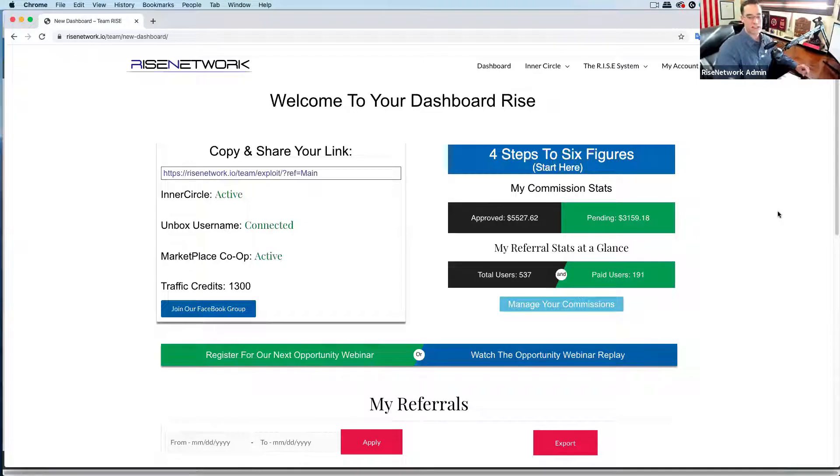I'm going to go ahead and share my screen with you. Let me know — give me a three in the chat if you can see it. So the Rise Network — this is your back office, this is your dashboard. This is what you see when you log in.